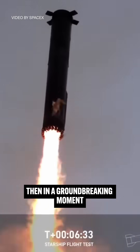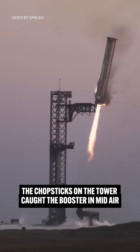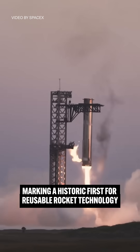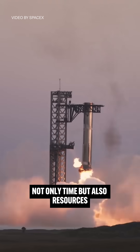Then, in a groundbreaking moment, through precise timing and controlled maneuvers, the chopsticks on the tower caught the booster in midair, marking a historic first for reusable rocket technology and possibly saving future missions not only time, but also resources.